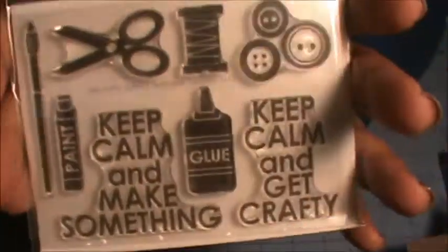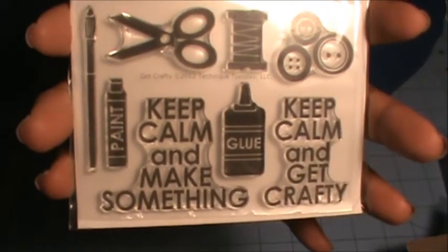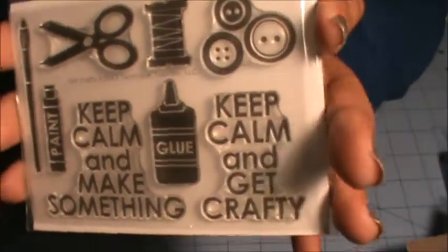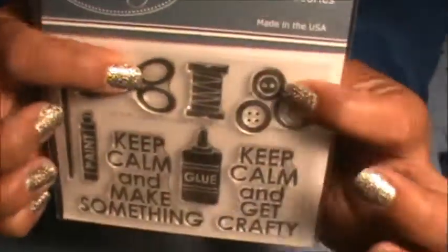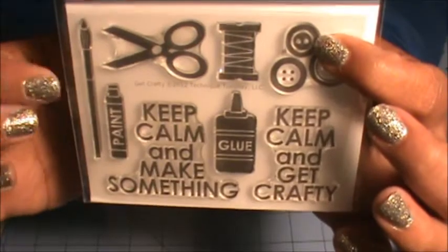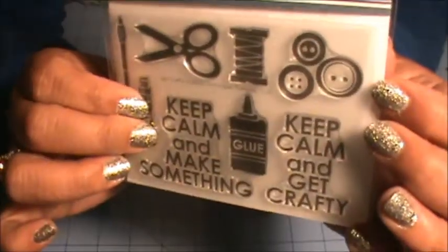I got this stamp set that I thought was super cute — Keep Calm and Make Something, Keep Calm and Get Crafty, and then it has all these little images: glue, scissors, a spool of thread, paint, a paintbrush, and some buttons.